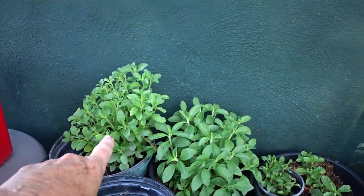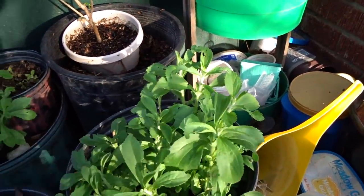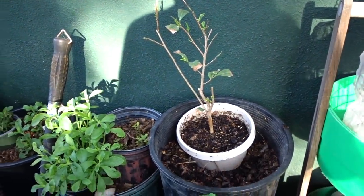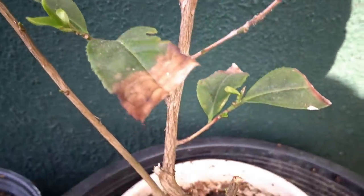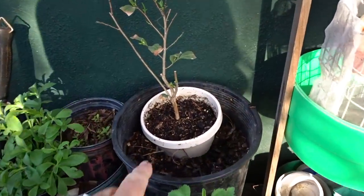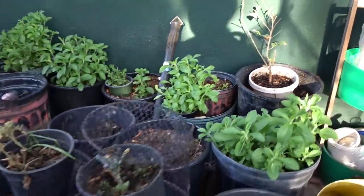That is my stevia coming up from the roots — all winter there was nothing there and it is coming back beautifully. That's a tea plant somebody gave me; he thought all three of his died, but this one survived with a couple tiny buds. I left it in the pot he had it in, made sure the holes are big on the bottom, and set it in here. So far so good — it's alive.